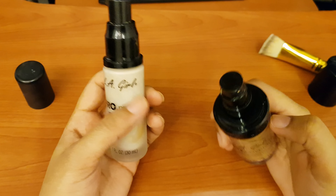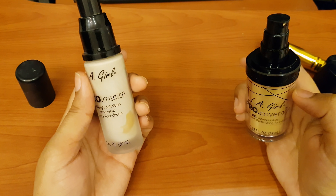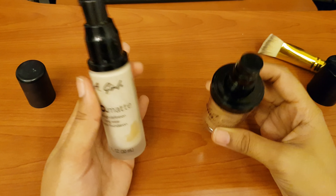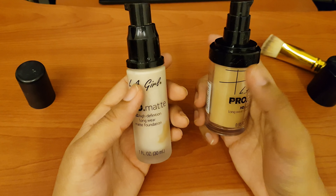My skin is a combination — sometimes oily, sometimes dry. I mostly have dry skin, so I use both of them and I can give you reviews on both today.